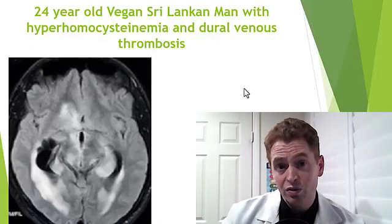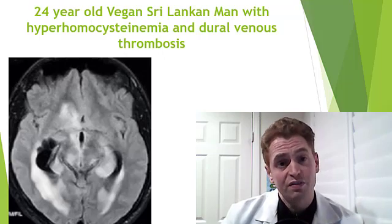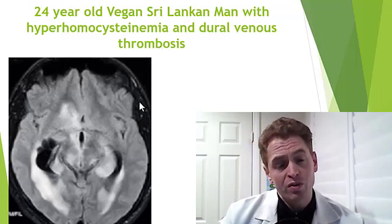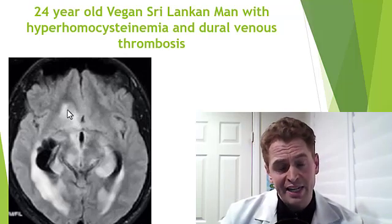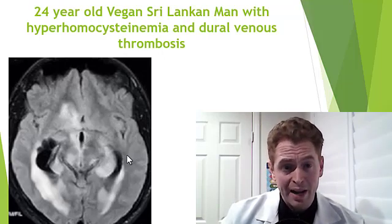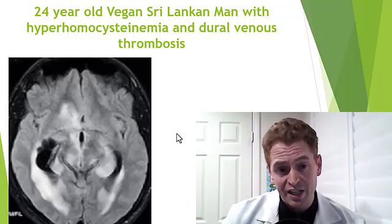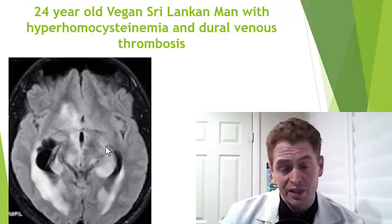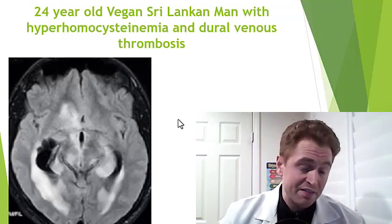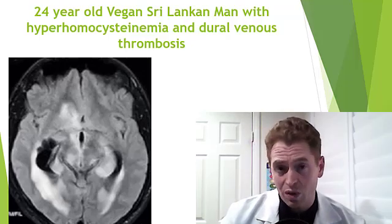This is a 24-year-old vegan man from Sri Lanka who developed a venous stroke — dural venous thrombosis — and had elevated levels of homocysteine, hyperhomocysteinemia. The MRI shows T2 brightness in various areas in the brain stem around the third ventricle and cerebral hemispheres, consistent with a venous infarct — poor venous drainage causing a stroke, potentially devastating. It's perfectly safe to be vegan; in fact, vegans have a longer life expectancy and lower risk of certain diseases, but you must take a B12 supplement.